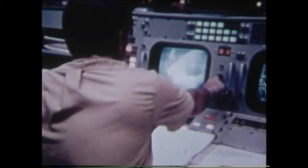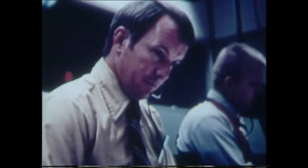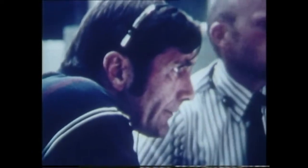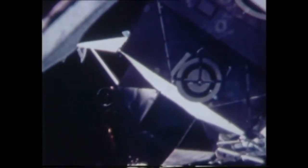Ground control monitors the LEM docking, and it goes smoothly. A little later, they worry over a short circuit and a leak. But the astronauts prove to be plumbers and electricians, so it's go for descent. The lunar module Falcon undocks for the landing.